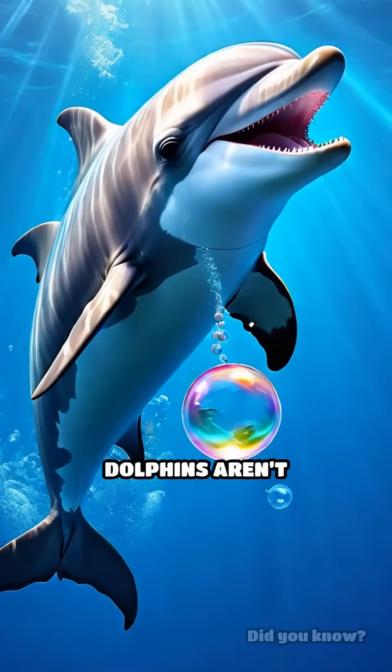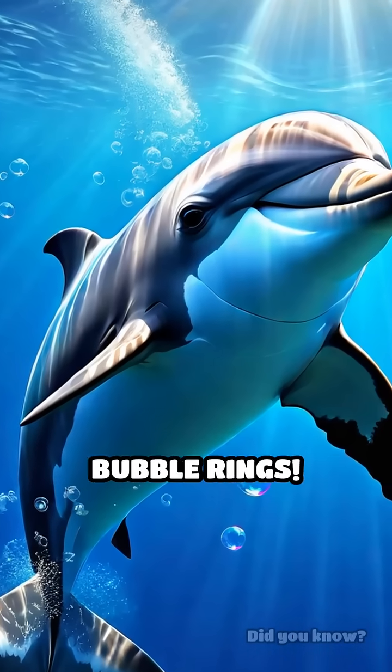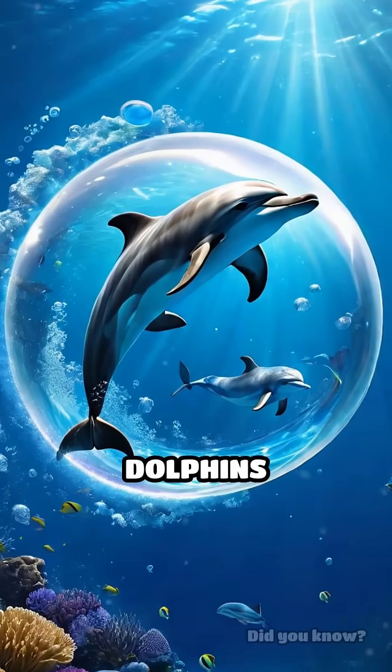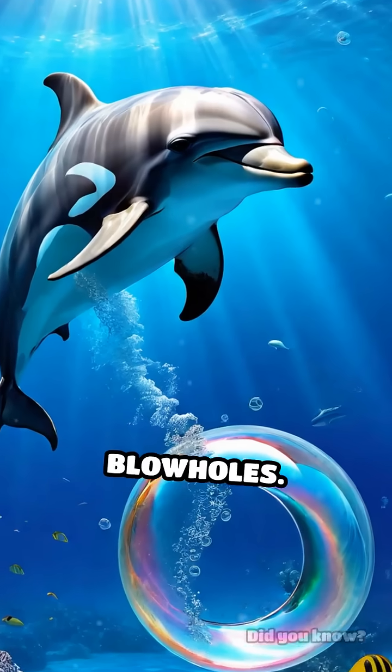This will blow your mind. Dolphins aren't just playful swimmers — they have a secret language made of bubble rings. Imagine seeing dolphins underwater, spinning perfect circles of air with their mouths or blowholes.